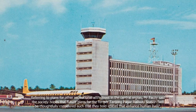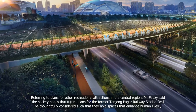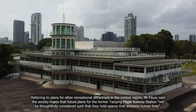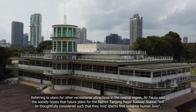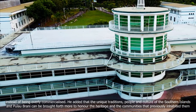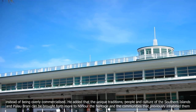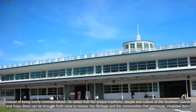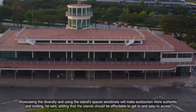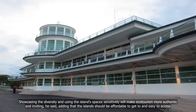Referring to plans for other recreational attractions in the central region, Mr Fawzi said the society hopes that future plans for the former Tanjong Pagar Railway Station will be thoughtfully considered such that they hold spaces that enhance human lives, instead of being overly commercialised. He added that the unique traditions, people and culture of the southern islands and Pulau Brani can be brought forth more to honour the heritage and the communities that previously inhabited them. Showcasing the diversity and using the islands' spaces sensitively will make ecotourism more authentic and inviting, he said, adding that the islands should be affordable to get to and easy to access.